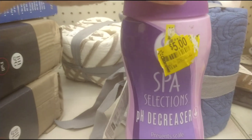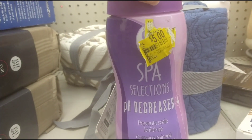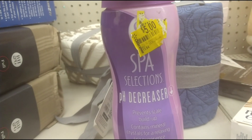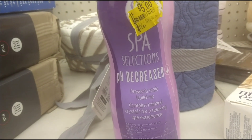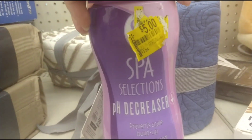They also have a few of these Spa Selection pH Decreaser, which prevents scale buildup. Online it's saying around $19, but here in store it's five dollars. I'll give y'all a barcode.